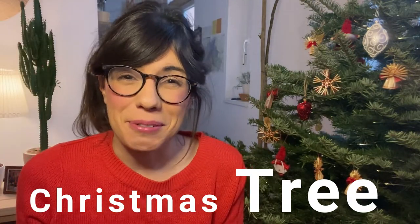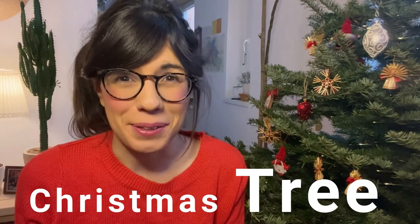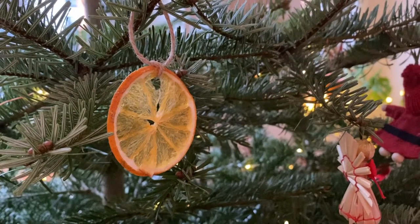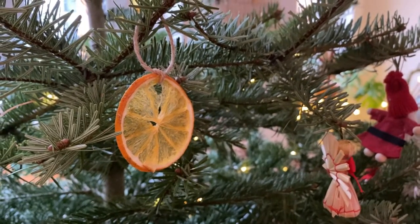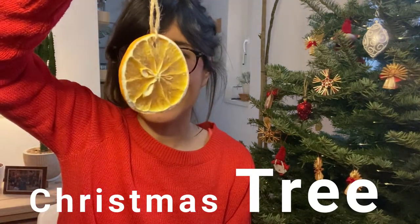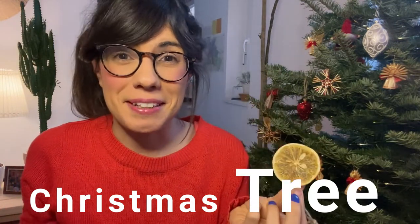Now talking about special ornaments on the Christmas tree, I have two that I really wanted to share with you. The first one is this one right here — it's actually an orange that you can dry up. I only learned about these ornaments when I came to Central Europe. They're really popular here. Maybe in Mexico some people do it, but my family didn't. Apparently it's really easy to make, though we actually bought these ones.